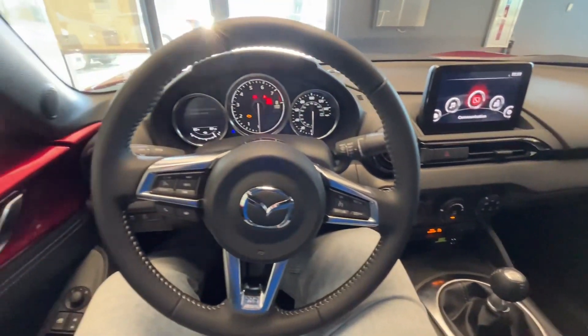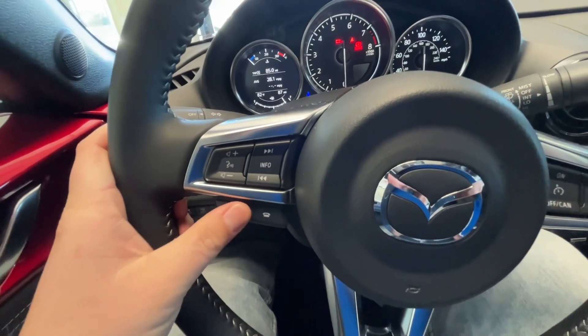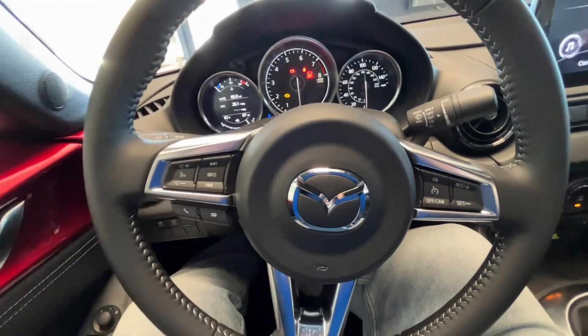Here is a look on the inside of the vehicle, starting with your steering wheel. You have everything at your fingertips. You can answer and hang up phone calls, change the volume and the station, as well as set your cruise control on the right-hand side here.